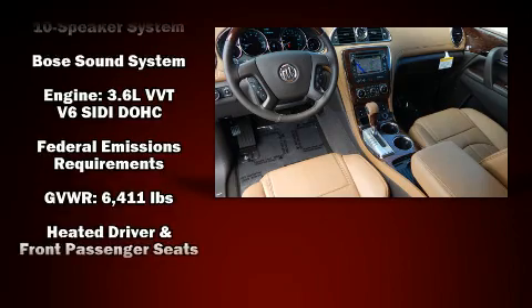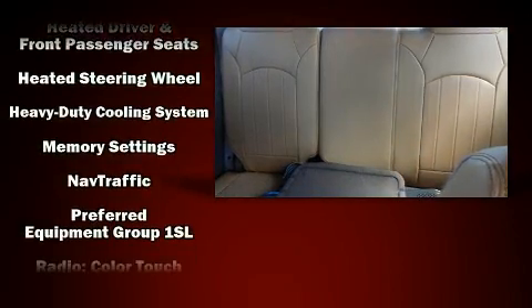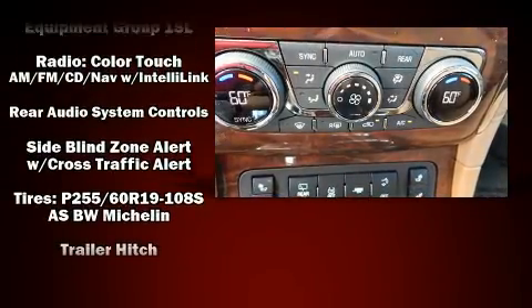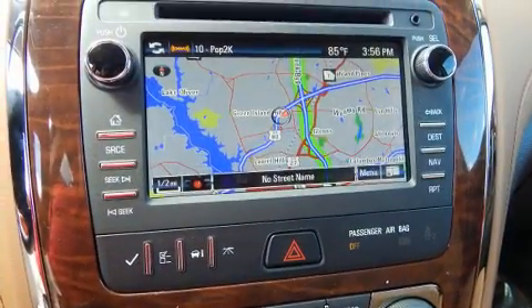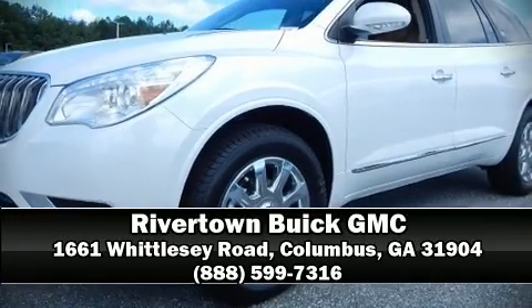Passenger security is always assured thanks to various safety features such as head curtain airbags, front and side impact airbags, traction control, OnStar, and four wheel disc brakes with ABS. Electronic stability control stands out as a technologically savvy innovation, keeping you better connected to the road.